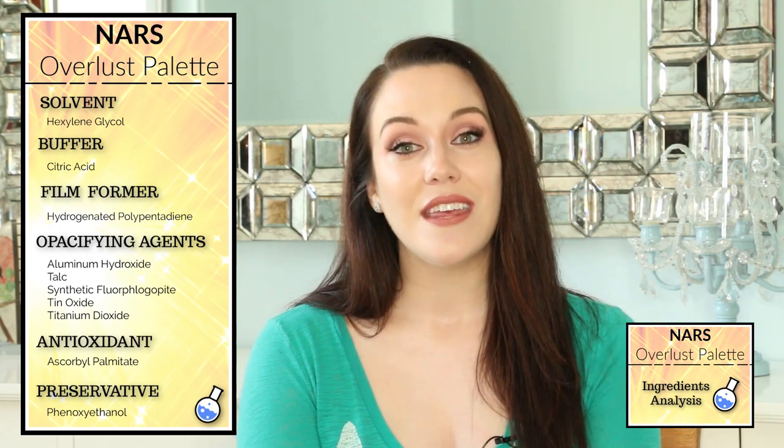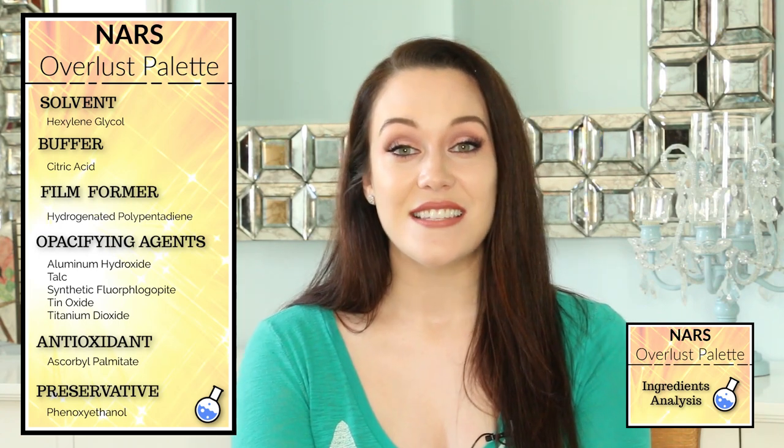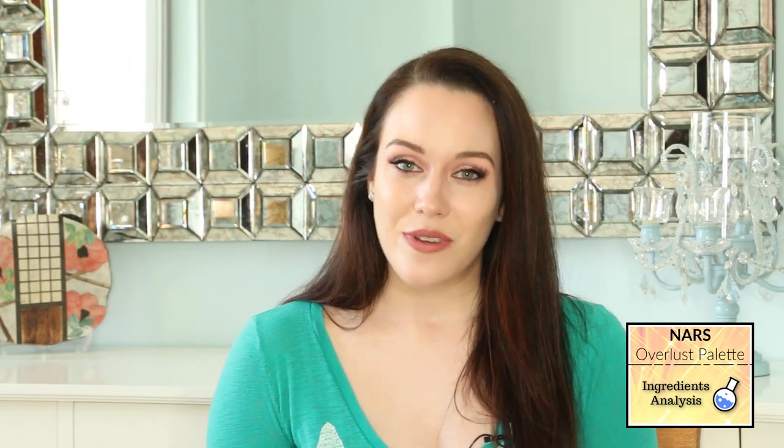Finally, we have phenoxyethanol. This is a very common preservative I see in nearly every single cosmetic and skincare product I review. That wraps up my ingredients analysis. Please give me a thumbs up if you enjoyed learning about the different ingredients in the NARS Cheek Palette, and comment down below to let me know if there is any makeup you'd like me to review.